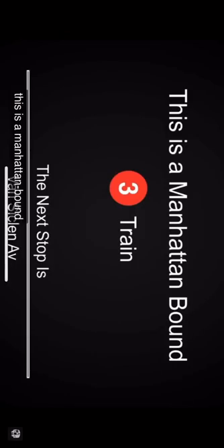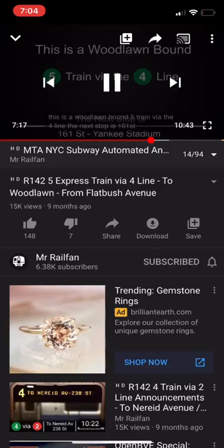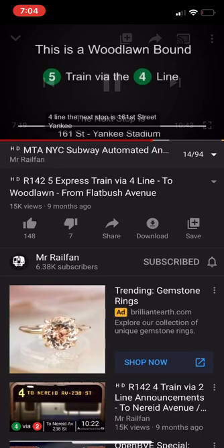Manhattan-bound 3 train. The next stop is South Rim Boulevard. This is South Rim Boulevard. This is a Manhattan-bound 3 train. South Rim Boulevard. The next stop is 161st Street, Yankee Stadium.